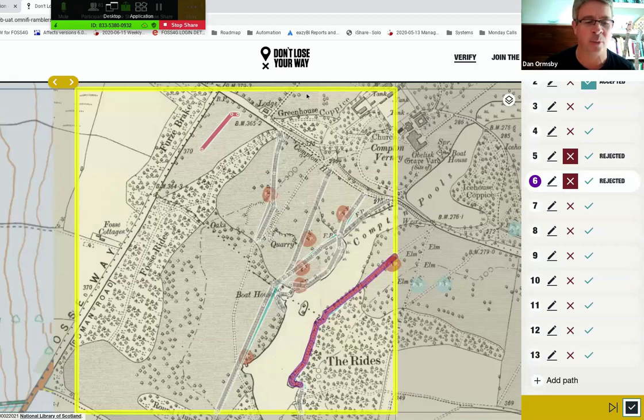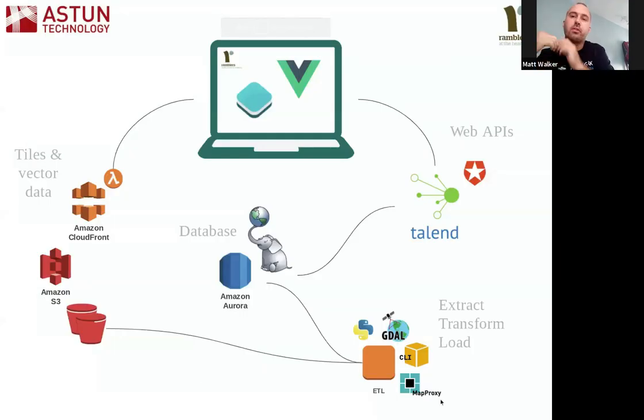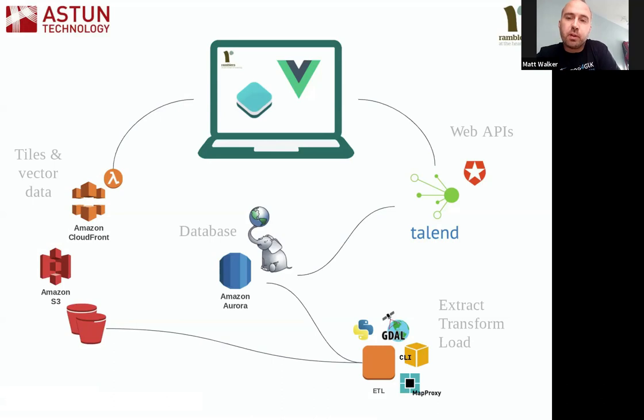Matt Walker from Aston Technology worked on the geospatial side. The general principles were to provide a really nice user experience — it's a crowd-sourcing project, so the experience needed to be pleasant to encourage people to come back and contribute more data. The platform also needed to be reliable, able to handle spikes in load during media pushes — potentially going from a small number of ordinary users to a large number in a very short period.